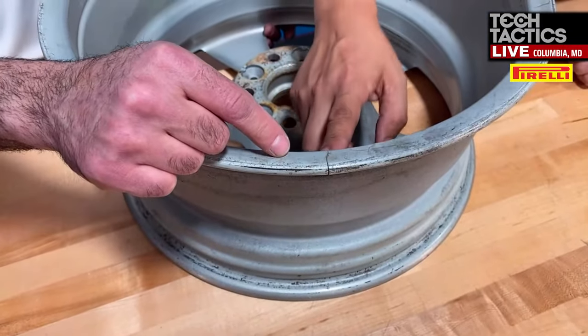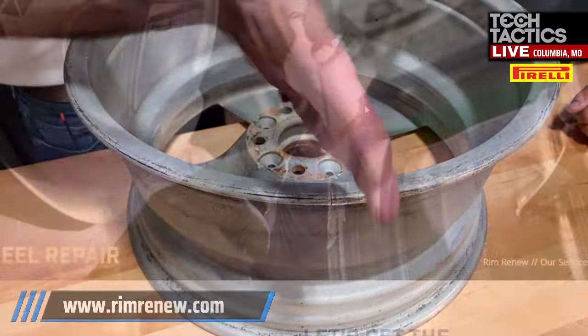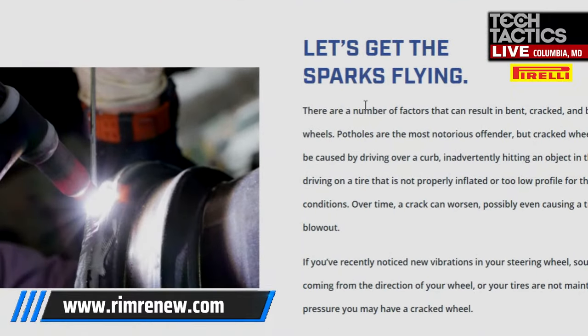Is this ground and then re-welded? What we do is grind off all the paint or powder around it, then slice it open even further — make it bigger — because you have to clean out the debris that's in there. To weld on aluminum, everything has to be perfectly clean. If it's not, it will contaminate the weld and the person will be back within a month because the weld will pop open.